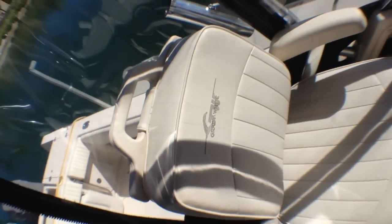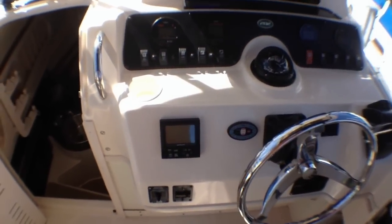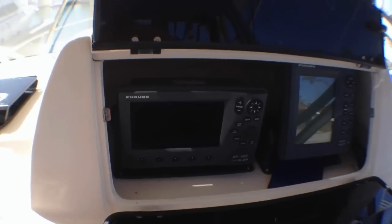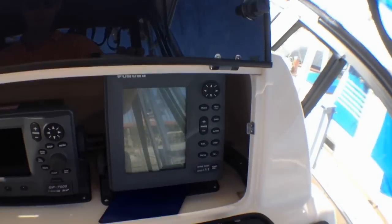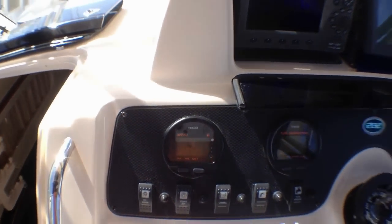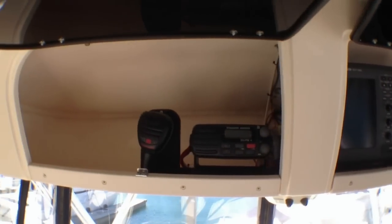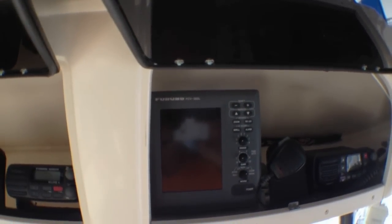If you look at the upholstery, it's in really good condition, and you've got all the bells and whistles. This particular boat has a Simrad Autopilot, GPS, marine radar, tachometers, fuel management and speed, a Ritchie compass, and your throttles. Up here we have two VHF radios for going offshore — good to have a backup — and then we have a fish finder.